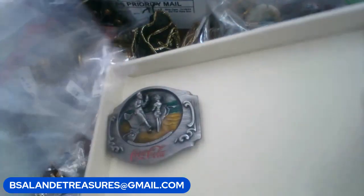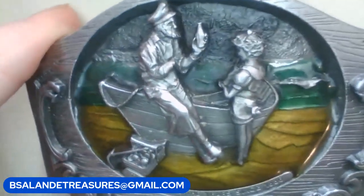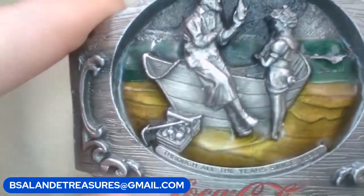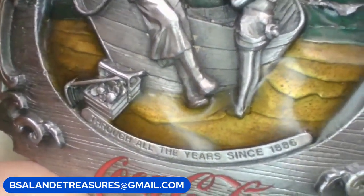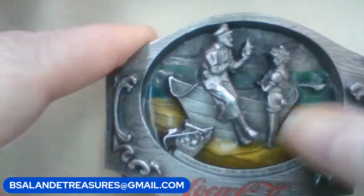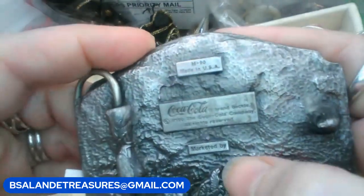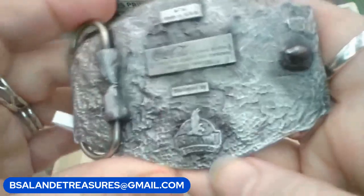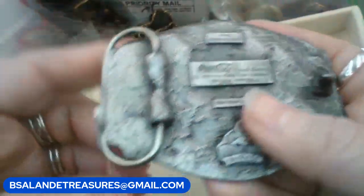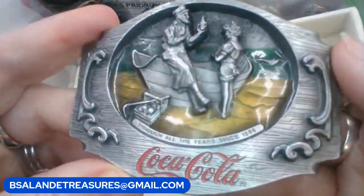Let's do one more buckle. This one is a vintage Coca-Cola buckle and it has a fisherman and a little girl drinking some Coke — looks like they're by the boat. It says 'through all the years since 1886,' beautiful enameling. On the back it has made in the USA, M-90, Coca-Cola brand buckle, marketed by Siski-U buckle company. If you'd like this one it's $20 buy it now, just put 'cola' as the keyword.